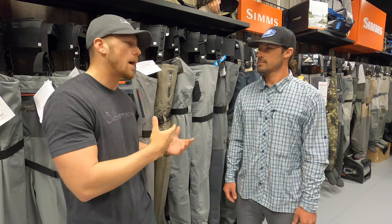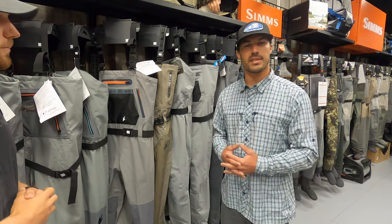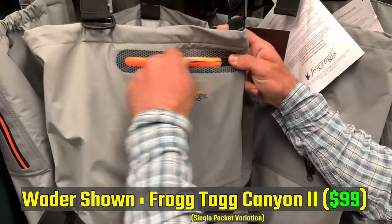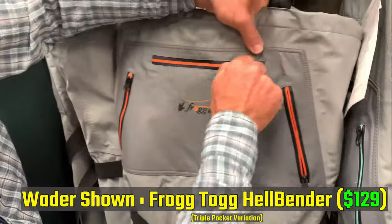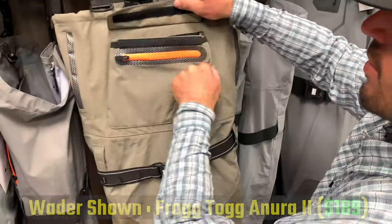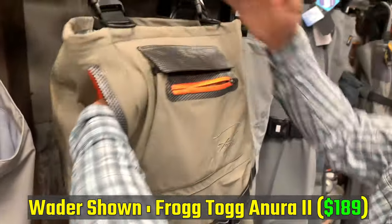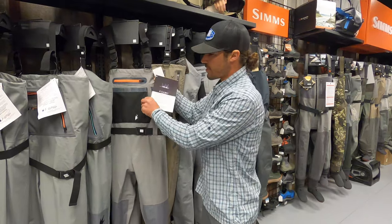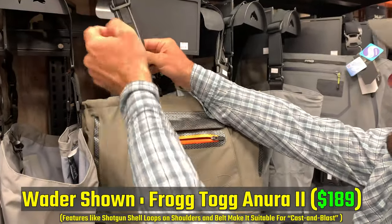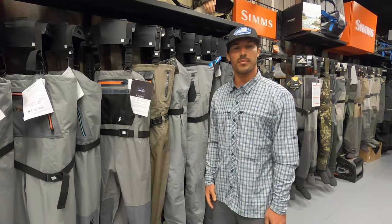We're going to start with the lower-end waders, the budget options, and move into higher-end stuff further down the line. Looking at getting into waders, there are a lot of things — price points, brands — that can get a little overwhelming if you're looking at it for the first time. If you're looking at a good wader under $150, in that $99 to $150 price range, we have a lot of Frog Togs in stock, a couple of models.